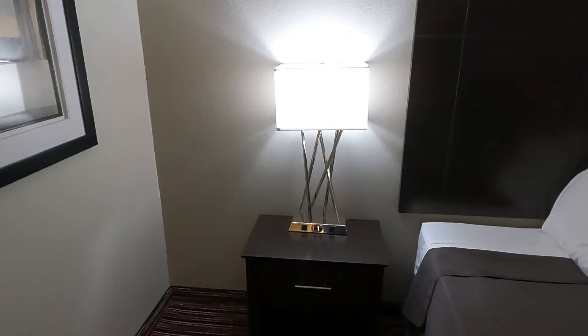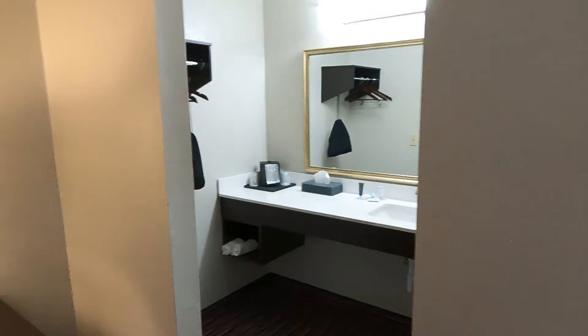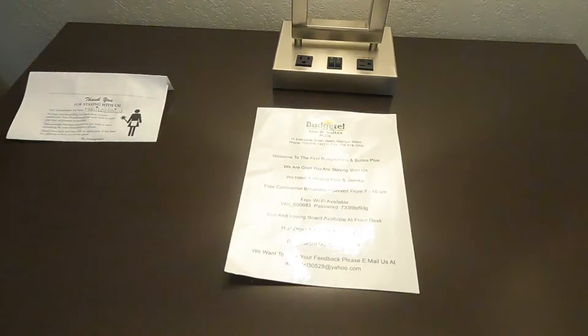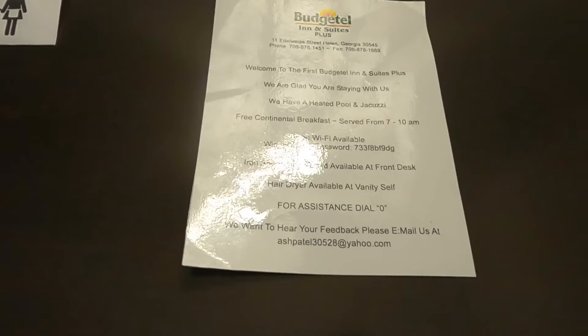And then our artwork. Before we go to the bathroom, let's see what's in this room. There's another lamp — this one also has two 110 outlets. To give you some information: the hotel has a heated pool, jacuzzi, free continental breakfast, free Wi-Fi available, iron and ironing board available at the front desk, and a hair dryer available.